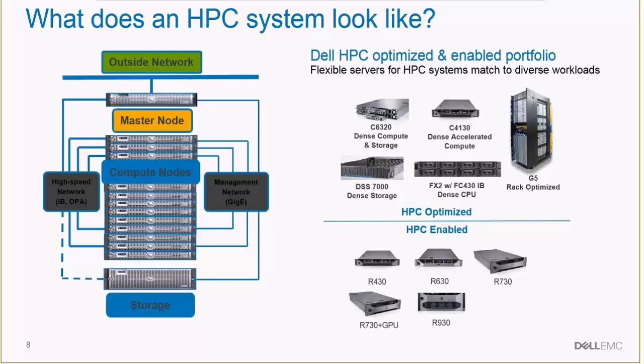At Dell, we design these systems based on multiple types of Dell servers. We have both HPC-enabled servers — traditional enterprise-level servers that are suitable for HPC workloads — plus recently Dell has optimized HPC servers particularly for HPC workloads, looking at various types of components within the systems that are designed and built to enable better performance with HPC.